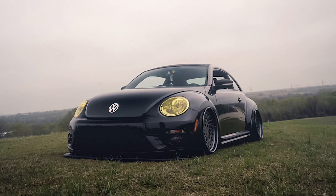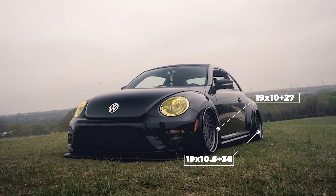Bringing us to our last Beetle and car of the day — a 2014 rolling on some Water Cooled Industries LP1s. These are 19 by 10 with a plus 27 offset in the front, and a 19 by 10 and a half with a plus 36 in the rear. 215/35 and a 225/35 for the tire sizes, and of course Air Lift Performance air suspension. The car looks amazing — it's damn near perfect, the fitment's spot on, the wheels fit the car, it's just all around good.